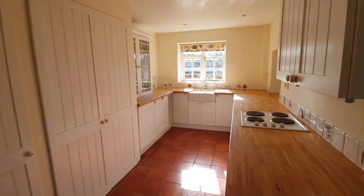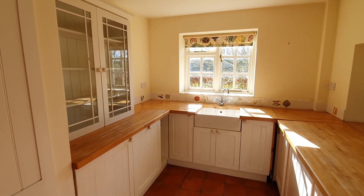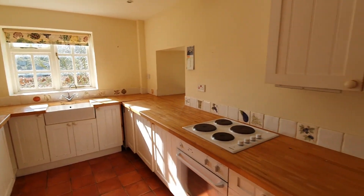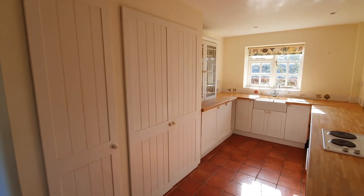The kitchen is well equipped with a Belfast style sink, plenty of cupboards. It overlooks the front of the property and there's a built-in oven and hob as well as a good range of storage cupboards.